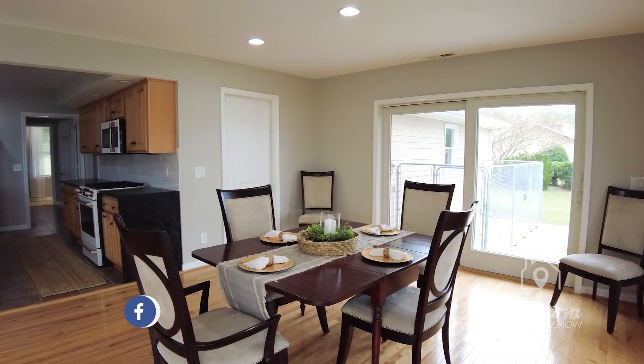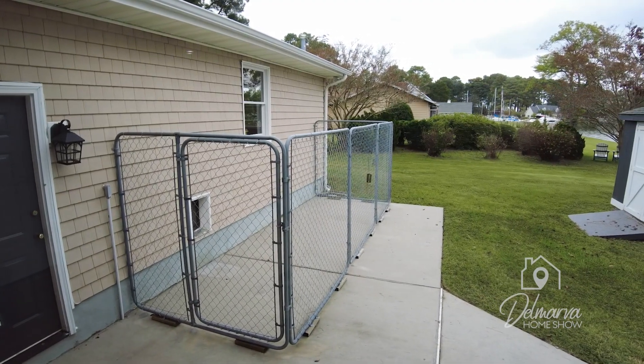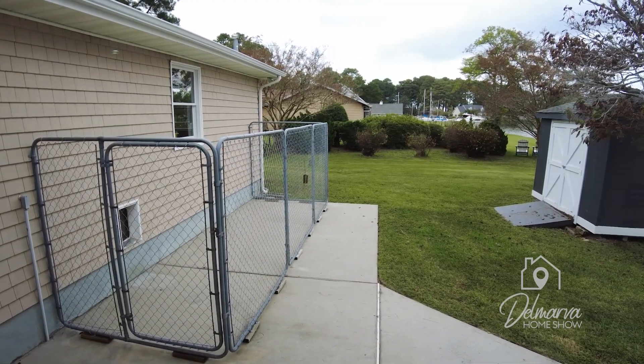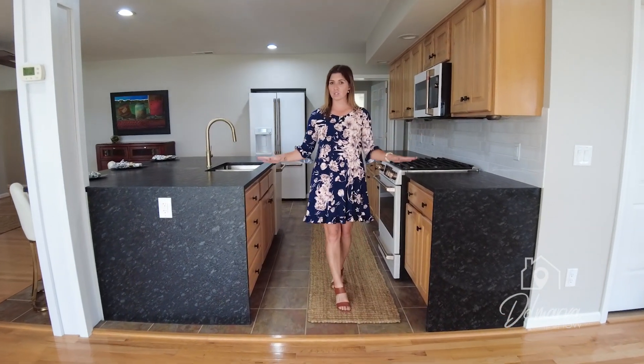Right now it's a dining room area over here with a sliding glass door to get to your side yard. There is a shutout there as well, and we're going to get to the other stuff in the backyard in a little bit, but let's go through the rest of this house first.